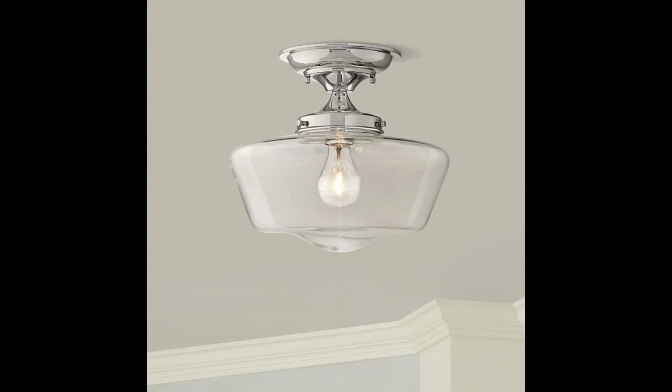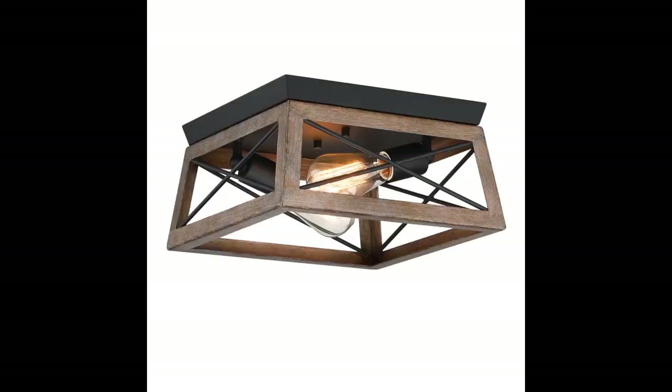Looks great, just like online pictures, easy to install. Great light — looks very high end for a reasonable price.